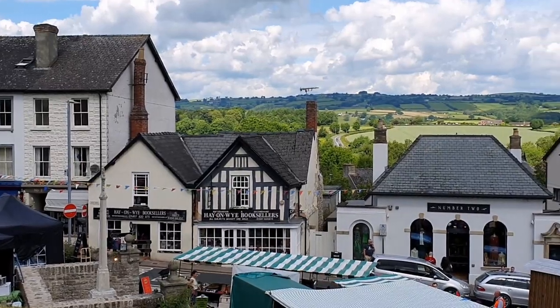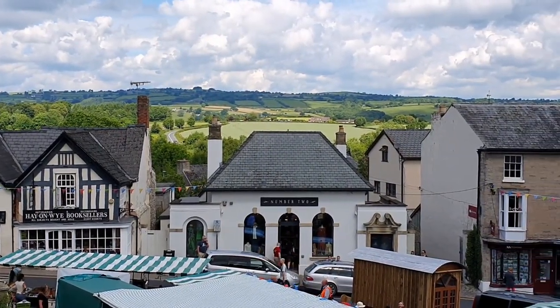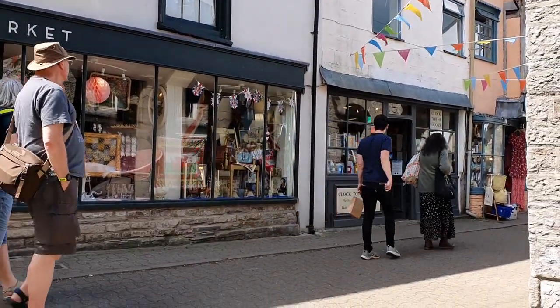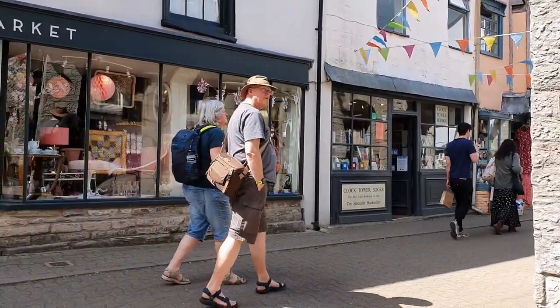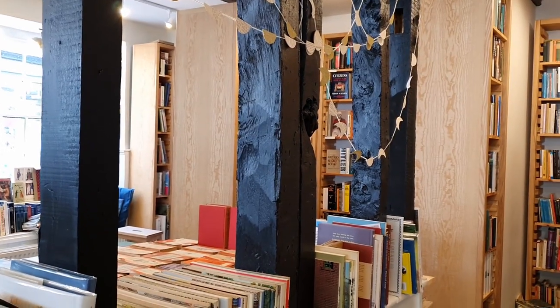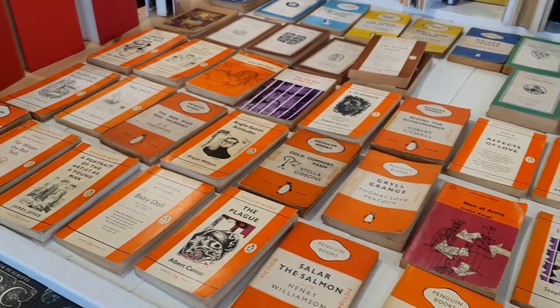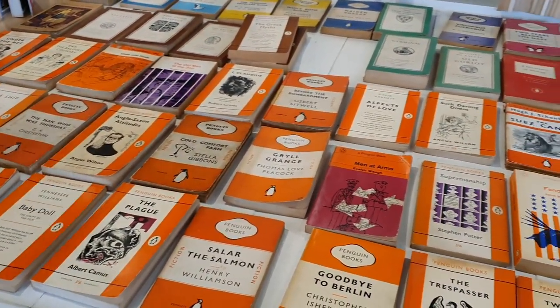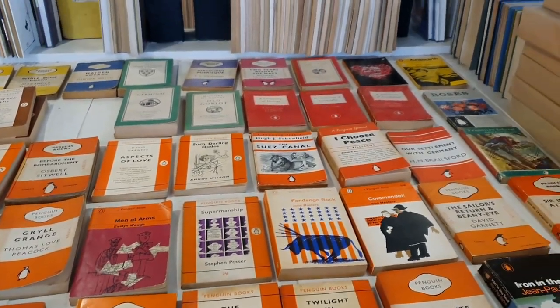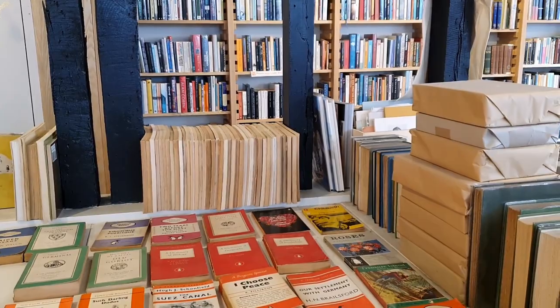I'll try to remember to leave all the bookshops I mentioned linked in the description. The next two shops were quite close together: Clock Tower Books and Green Ink Booksellers. Green Ink is one of Hay's newest second-hand bookshops and I'd recommend popping in here if you like classics, because they had a lot — including a table full of the orange vintage Penguin paperbacks.